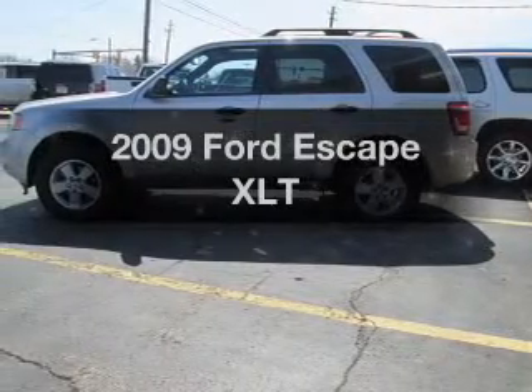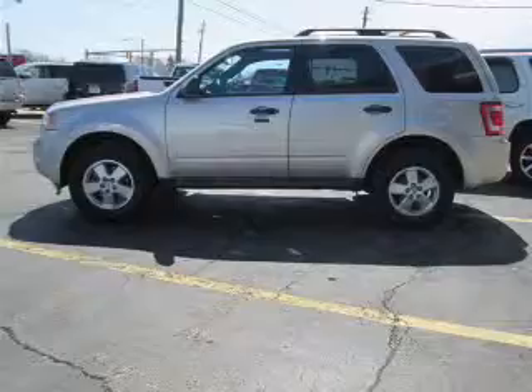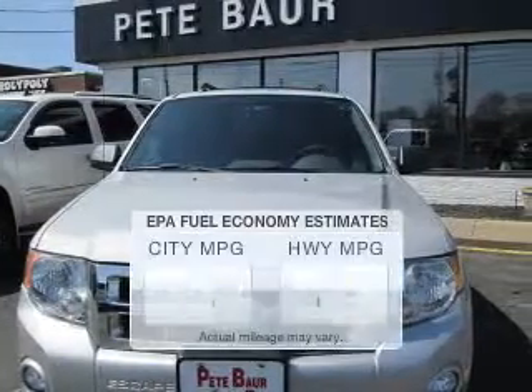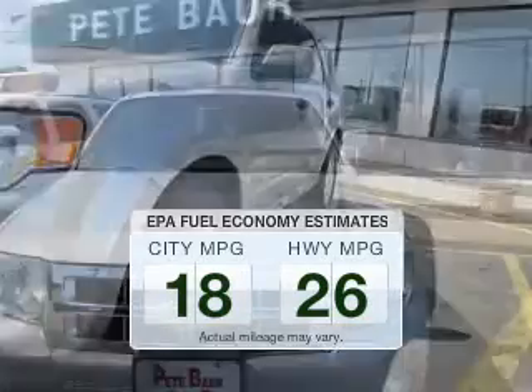Get noticed in this 2009 Ford Escape. If you're looking for a first-rate auto, this one could be yours today. Low emissions and the good fuel economy offered in this vehicle are important to you and the environment.